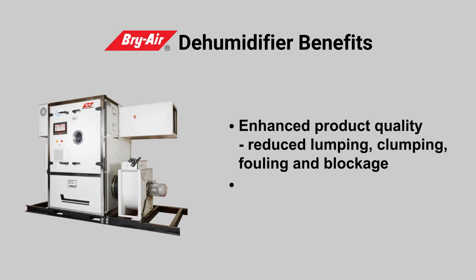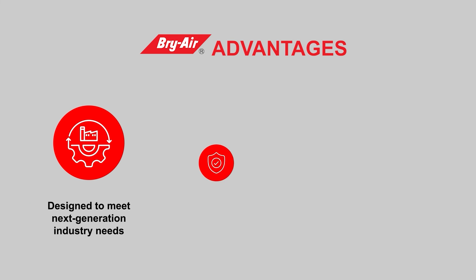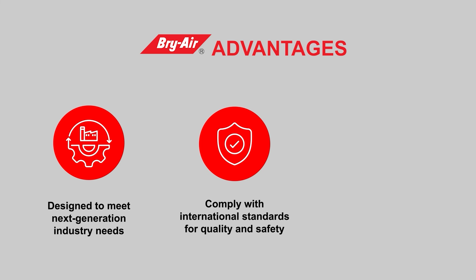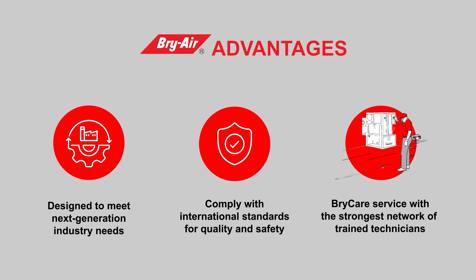Avoids Equipment Maintenance Downtime. Briar Advantages: Designed to meet next-generation industry needs, complies with international standards for quality and safety. BriCare Service with the strongest network of trained technicians. Visit www.briar.com.